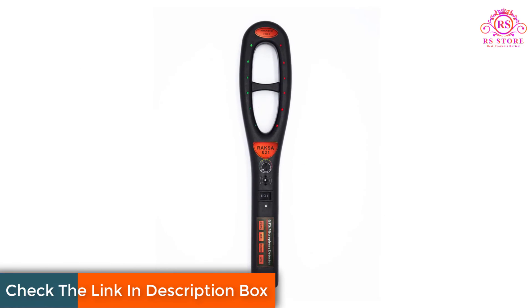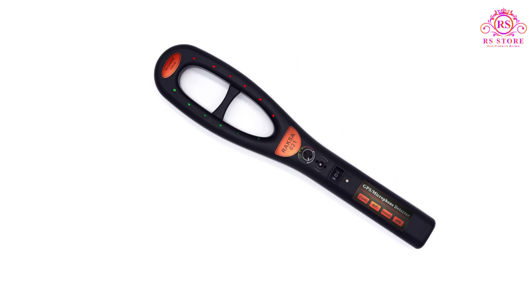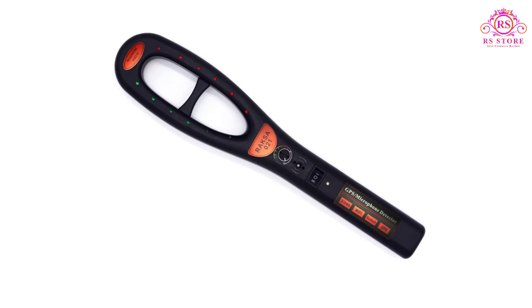Design and Build Quality: The Raxa GPS Bug Detector boasts a sleek and compact design, making it portable and easy to carry around. Crafted with high-quality materials, the device feels sturdy and durable, ensuring longevity.